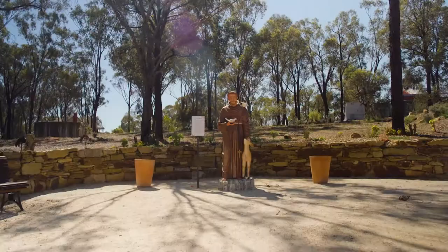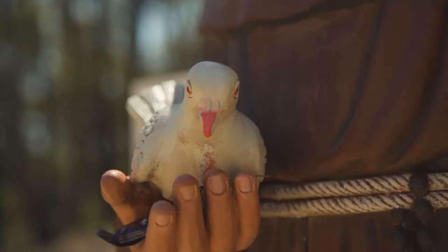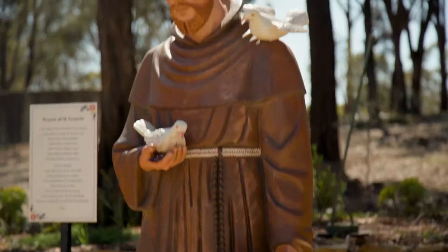St Francis was donated to us by the Catholic Diocese of Sandhurst and consecrated here by the Bishop. You can see in his hand that people come and make offerings to the different sculptures in the park — some people have left some change and some chocolate there for St Francis.